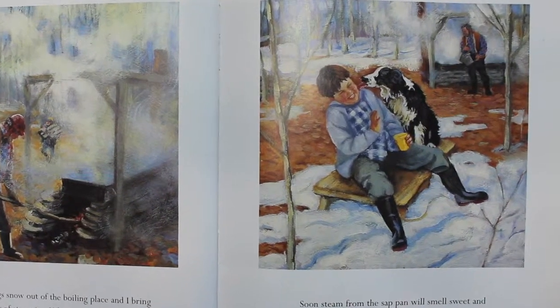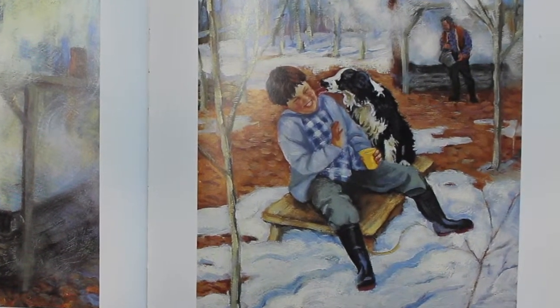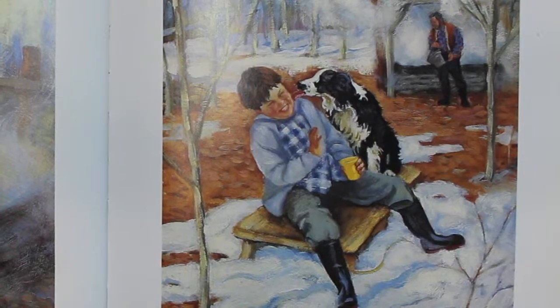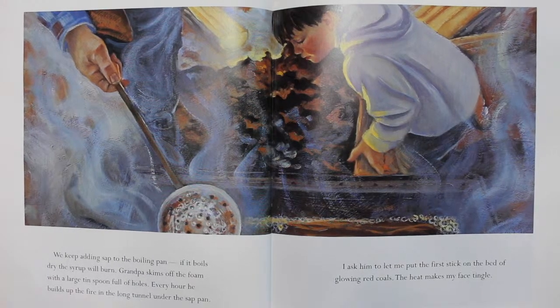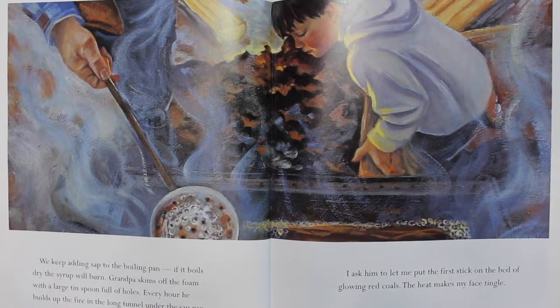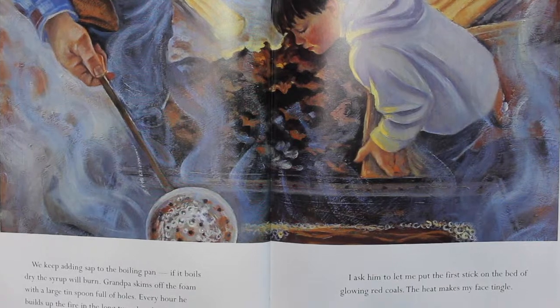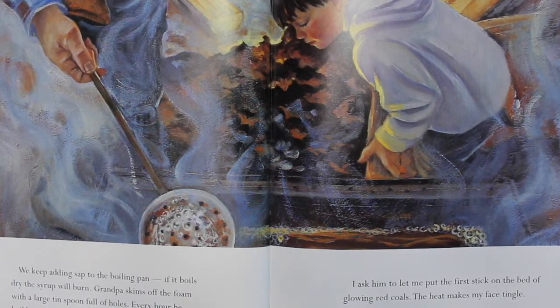Whenever we're thirsty, we cool boiling sap in the snow and drink it. It gets sweeter and sweeter and stickier. We keep adding sap to the boiling pan. If it boils dry, the syrup will burn. Grandpa skims off the foam with a large tin spoon full of holes. Every hour, he builds up the fire in the long tunnel under the sap pan.